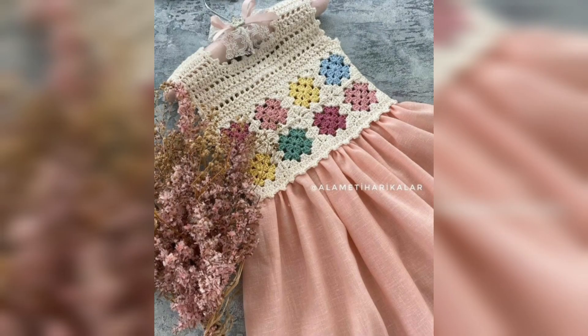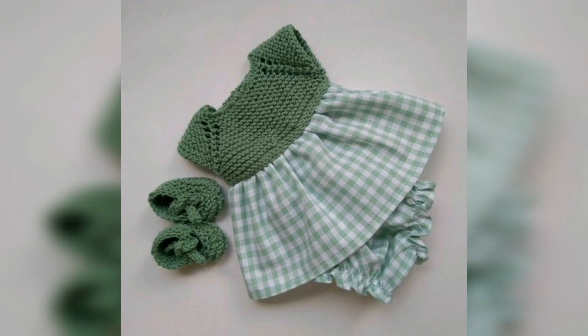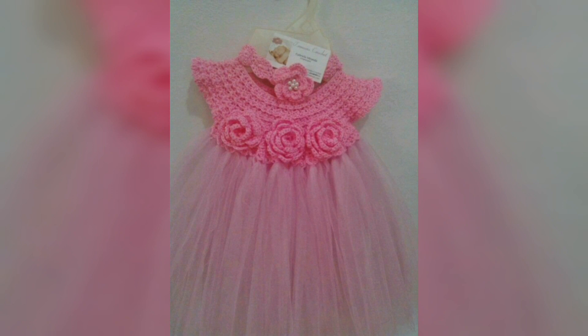All of these crochet frocks are looking so beautiful and so pretty. If you're having any questions regarding this video — how we can make these types of crocheted frocks — you can tell me in the comment section box. Watch this video till the end without skipping it, and make sure to subscribe to our channel and like our video.